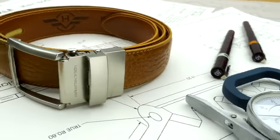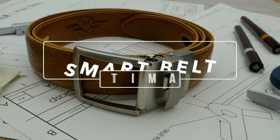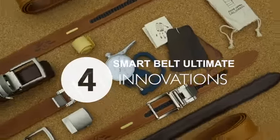Hello Kickstarter! Meet the Smart Belt Ultimate, the latest iteration of the most crowdfunded fashion accessory in history. Why have 50,000 people backed our Smart Belt? Because our four innovations are found in no other belt.